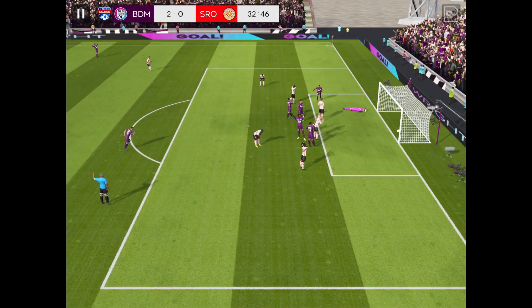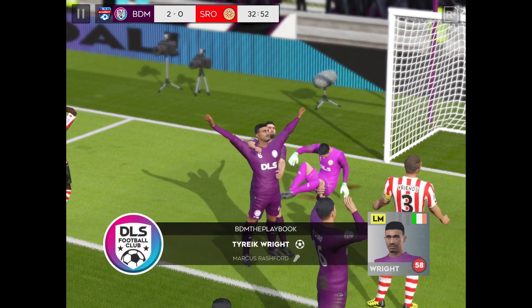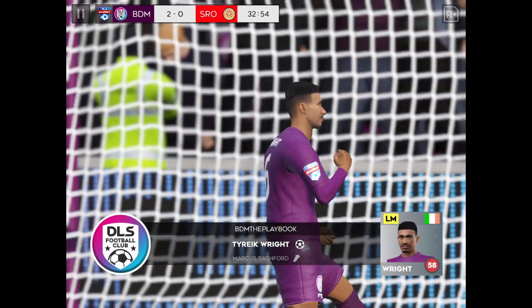And there it is — goal! Good work there to get on the score sheet. The manager will hope that form continues.